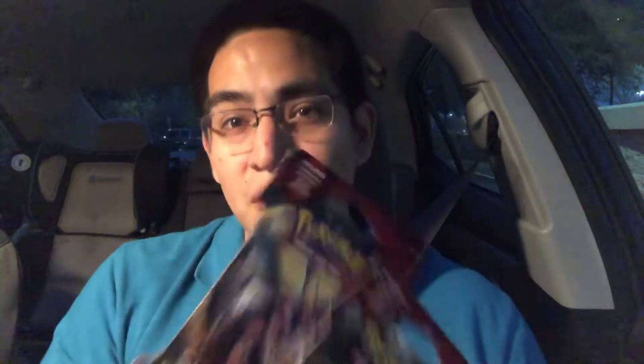I went to Walmart and bought two Crimson Invasion booster packs. Normally I just buy one — usually the lone booster pack off to the side — but this time I bought two. These were the only two in the row. I know, silly and dumb, I don't care. Let's see what happens. I'm going to open up the Guzzlord art one first.